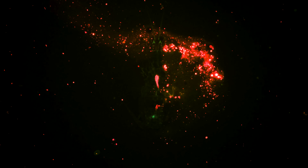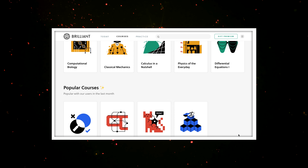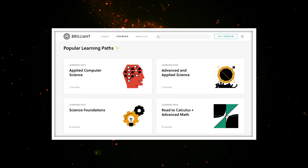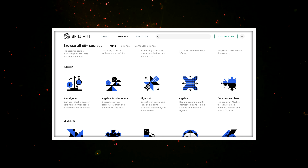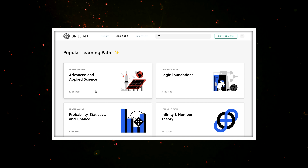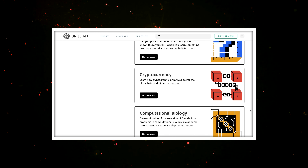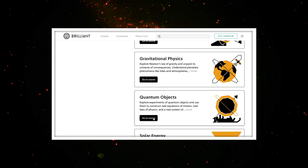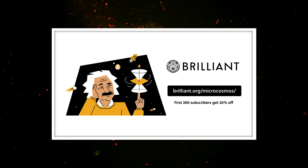Thank you for coming on this journey with us. And thank you to Brilliant for sponsoring this episode. Brilliant features hands-on courses in science, math, and computer science, where you can learn everything from astrophysics to programming with Python. If that sounds like a lot to choose from, Brilliant has curated learning paths compiling courses into categories like science foundations and college mathematics, so you can take all the courses that help you get where you want to go on your learning journey. You can get 20% off an annual premium subscription at brilliant.org/microcosmos.